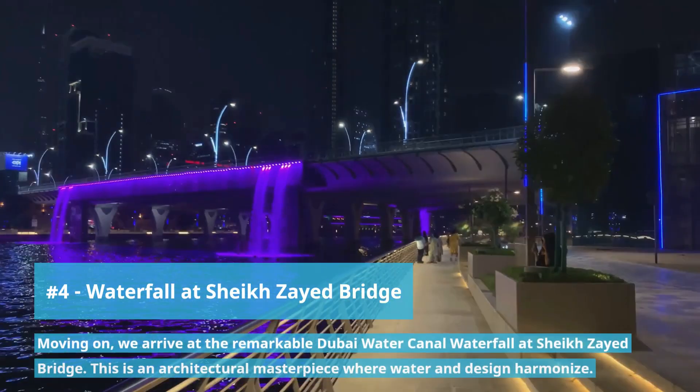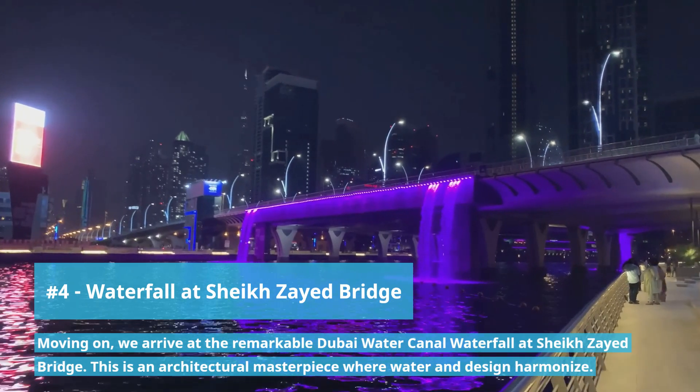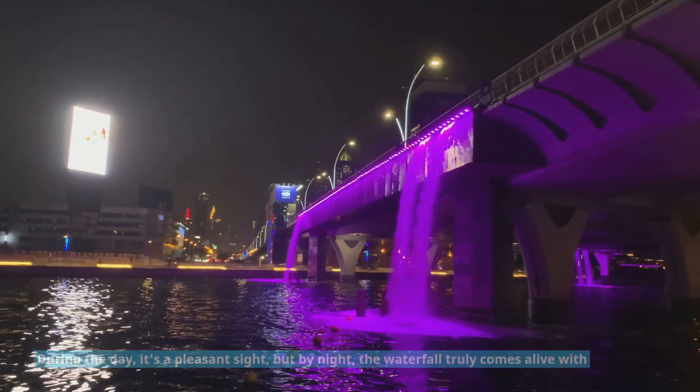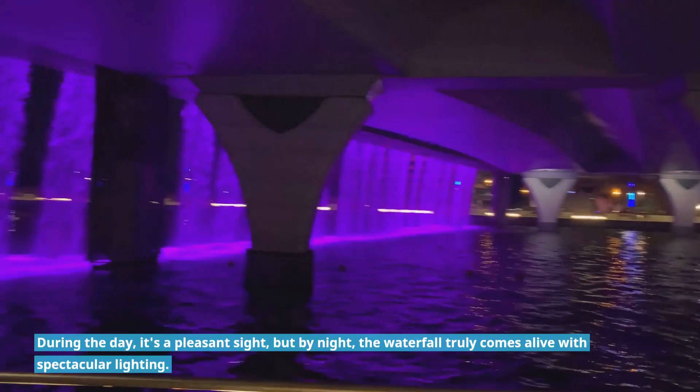Moving on we arrive at the remarkable Dubai Water Canal Waterfall. This is an architectural masterpiece where water and design harmonize. During the day it's a pleasant sight, but by night the waterfall truly comes alive with spectacular lighting.